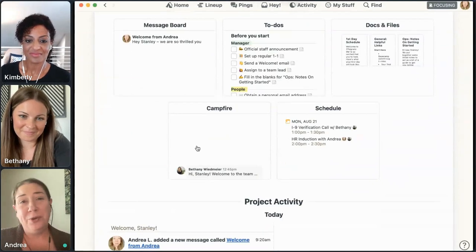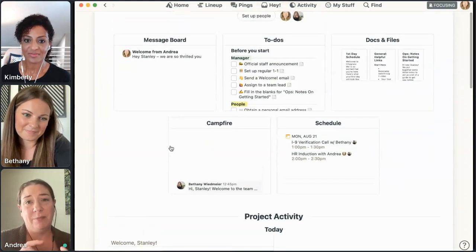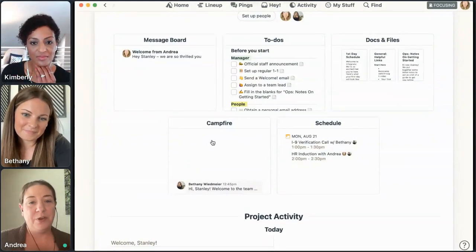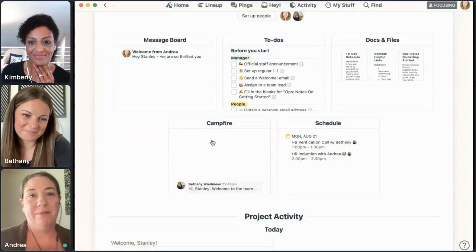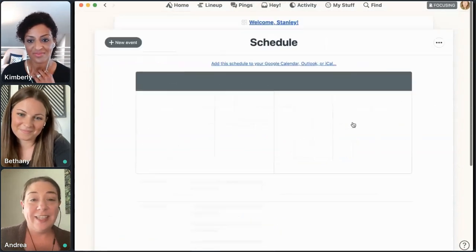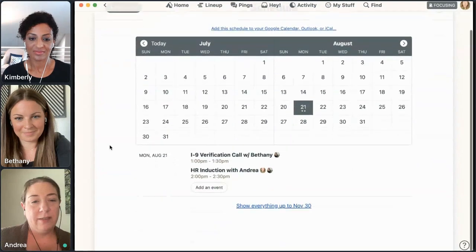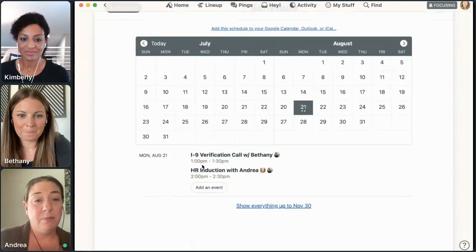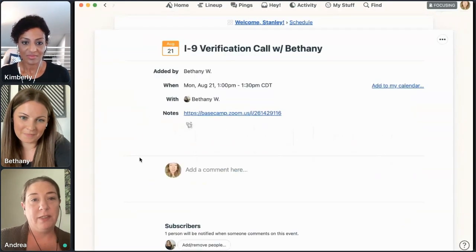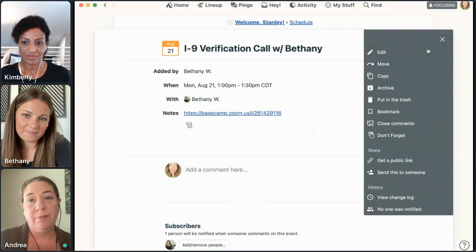Campfire is for chatting. When you're new, you have a lot of questions and you don't know where to put them. You can throw them in the campfire, and somebody who's on your welcome project — typically me, Bethany, the new hire's manager, and probably a couple other teammates — will see them. You can throw your question in the campfire if you're panicked about where something lives without having to ping somebody on your first day. The schedule is pretty straightforward: calendar events where you can put Zoom links in and add people. If it's a verification call with Bethany, she'll add herself so she knows to attend, and when the new hire starts we'd also add them there.